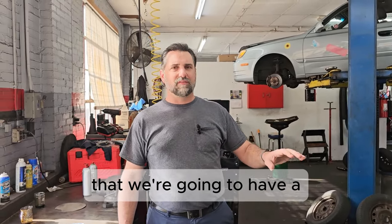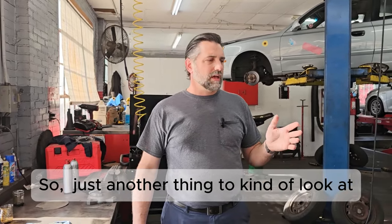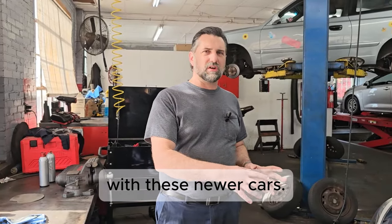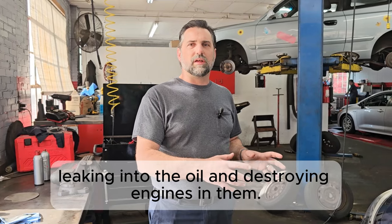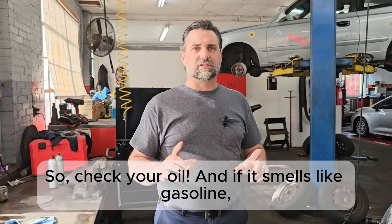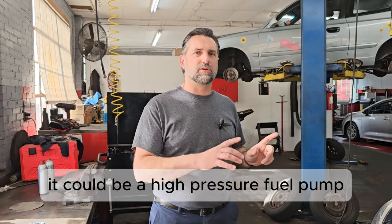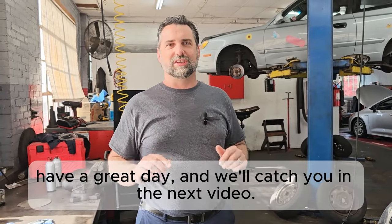Probably there's already enough damage done by the gasoline that we're going to see an engine failure down the road. These newer cars have a lot of problems with fuel leaking into the oil and destroying engines. So check your oil — if it smells like gasoline, get it checked out. It could be a high pressure fuel pump causing the problem. Everyone have a great day and we'll catch you in the next video.